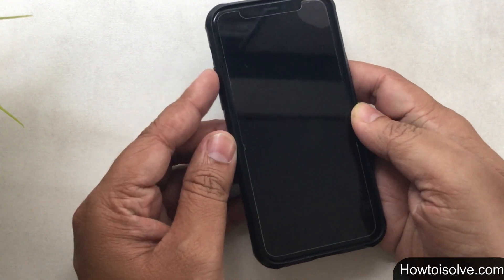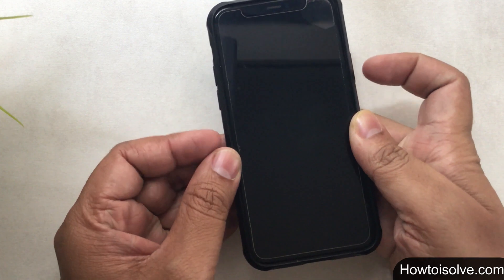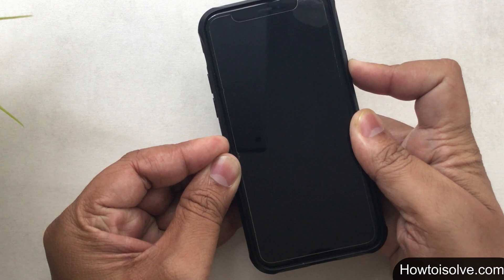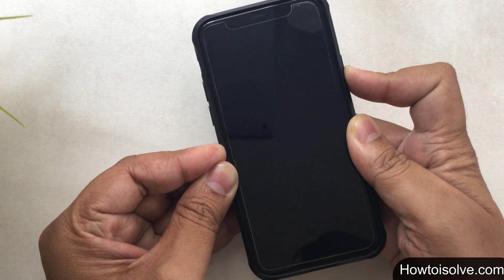Let's try the force restart iPhone trick. First, press and quickly release the volume up button. Then press and quickly release the volume down button. Finally, press and hold the side button, and when the Apple logo appears, release the button.